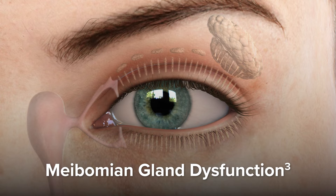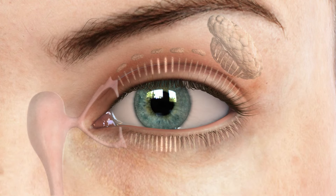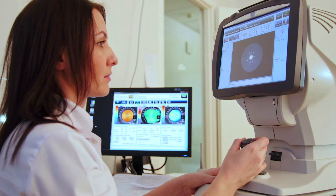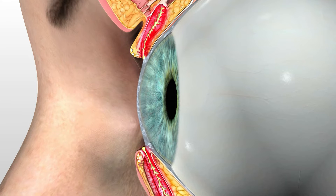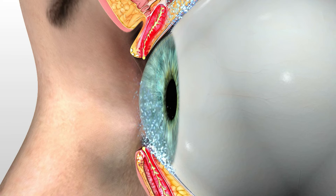The most common form of dry eye is meibomian gland disease, commonly referred to as MGD. This is where the body fails to produce, or produces a poor quality of meibum, the oil layer. When oil isn't present, the other layers of the tear evaporate and cause discomfort or poor vision.